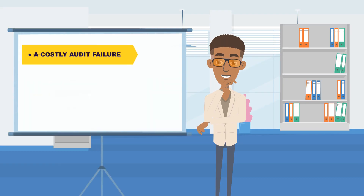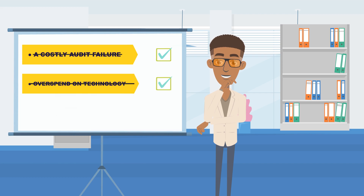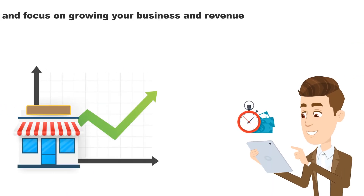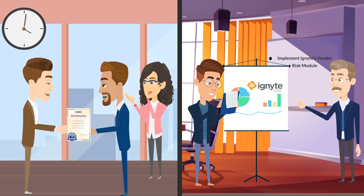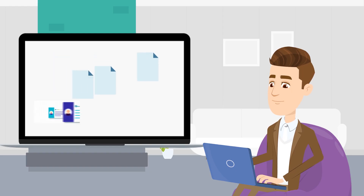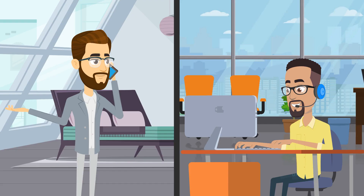In summary, by working with Ignite, you'll avoid a costly audit failure, overspend on technology, and overworking your staff. Instead, you'll cut your CMMC costs without sacrificing quality, save time and focus on growing your business and revenue, and successfully pass your CMMC audit with the peace of mind that comes from working with Ignite experts. So let Ignite help you manage all aspects of CMMC, from certification readiness to audit prep to training. Visit IgnitePlatform.com today to request a demo.